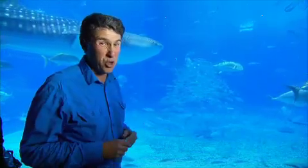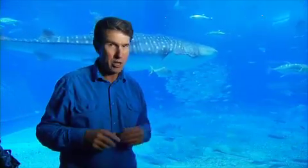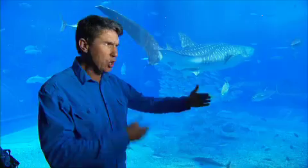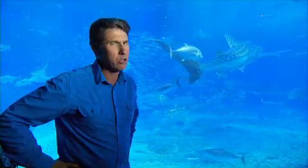There's a lot of water in this Kuroshio tank — in fact, seven and a half thousand cubic metres to be precise. So how strong is this window? Well, it's eight metres high, 22 metres long and 60 centimetres thick. Solid as a rock.